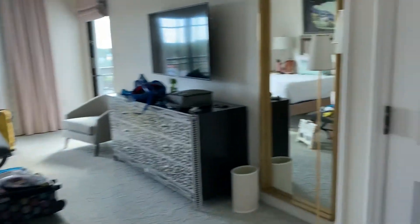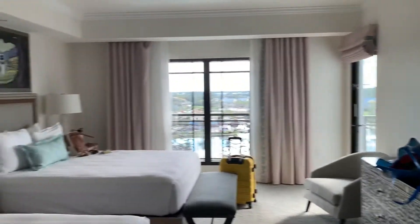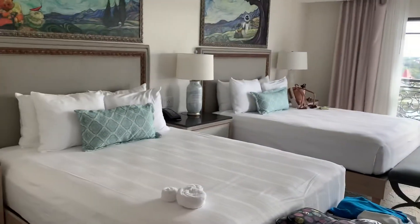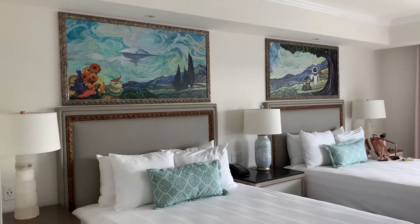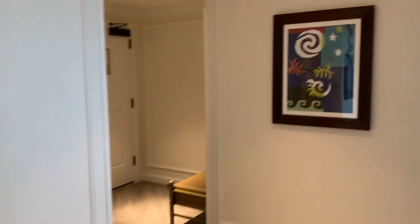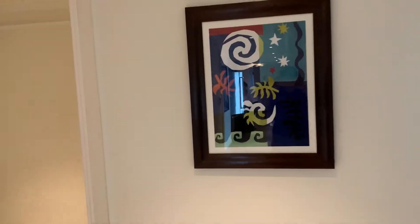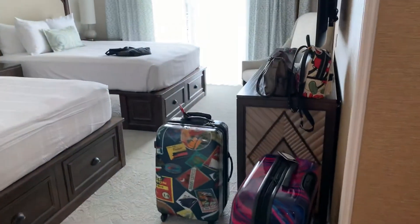And then you got another bedroom in here. Closets, a nice viewer — again, that's just a window because they can get out into the balcony. And you got two queen beds, nice pictures they have because it's Disney. And then you come out of this bedroom, that's cool artwork. And then you have your second, third bedroom.